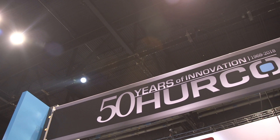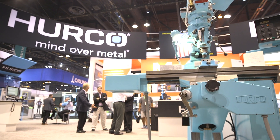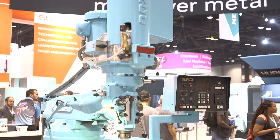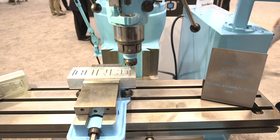So Paul, is there anything here in the booth that represents Herco's past that they're celebrating? Absolutely. We have our KM1 model — it was a Bridgeport-style machine with a controller on it. We refurbished it, got it up and running, and we even cut a part for our customers to see.